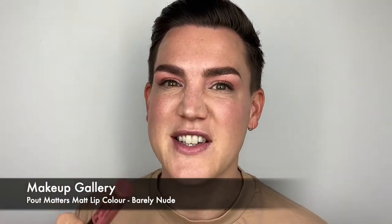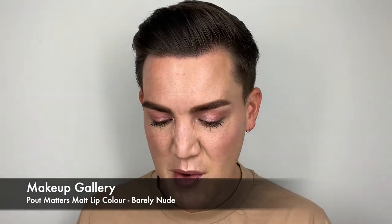We're finishing off the look with one of the Pout Matters lip matte colours. These are award-winning. For a pound, these are incredible, and this one is Barely Nude. It is a stunning pink nude, and the texture is just so nice and pillowy soft on the lips.